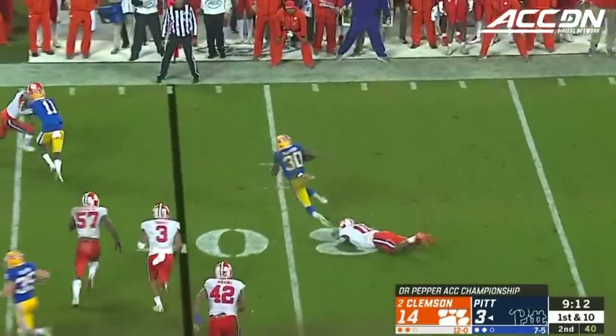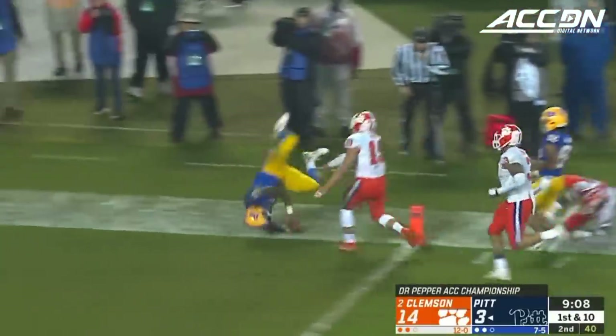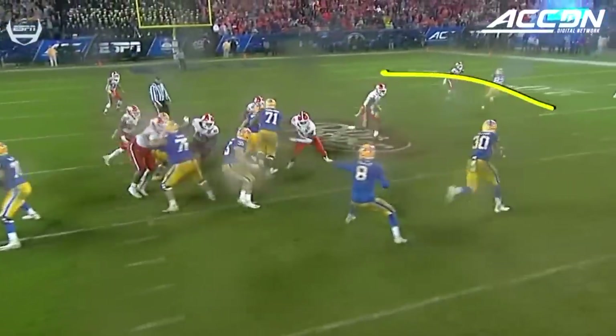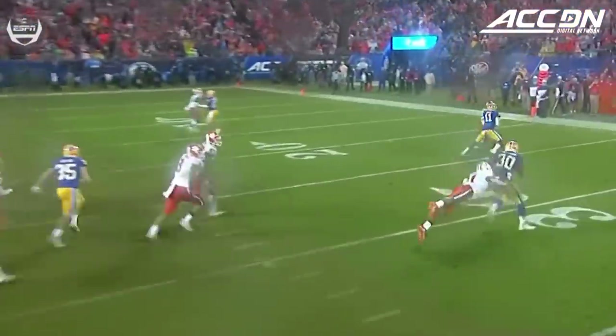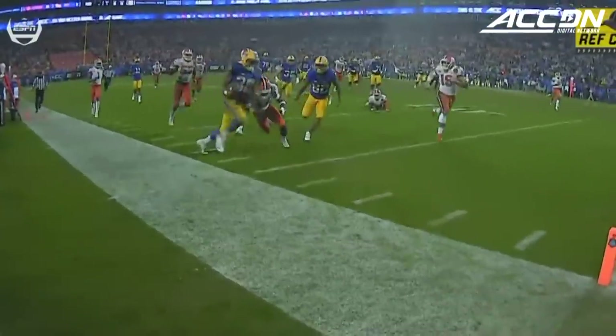Oleson gets to the edge, stiff arm against Simmons, down the sidelines. Where will they mark him? Watch him come out here and try to make this play one-on-one — gets the stiff arm. There's the physical part of Oleson.